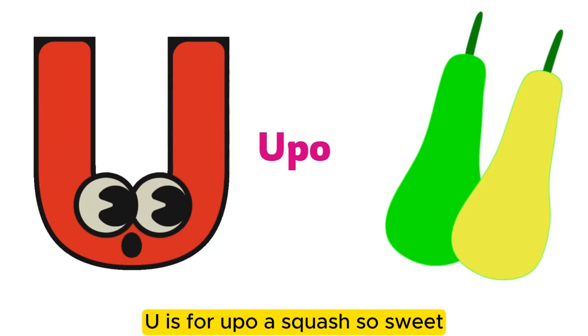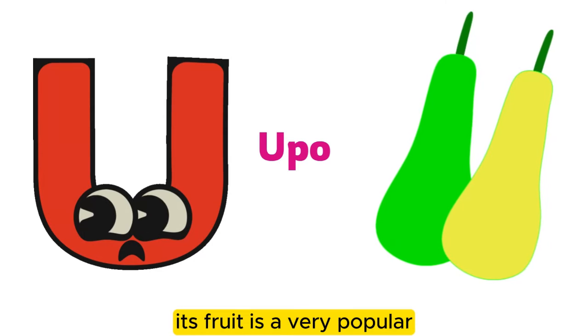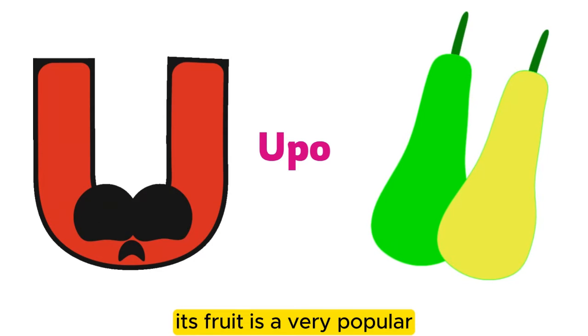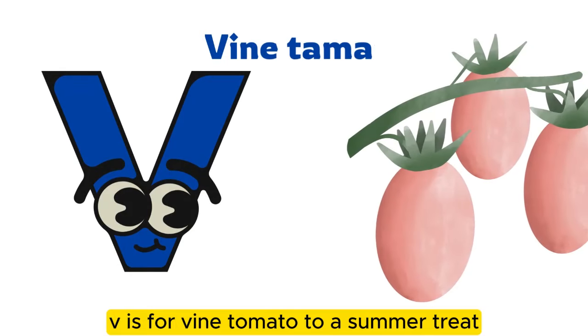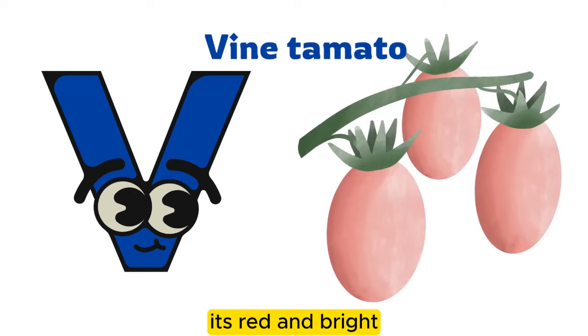U is for upo, a squash so sweet. Its fruit is very popular. V is for vine tomato, a summer treat. It's red and bright.